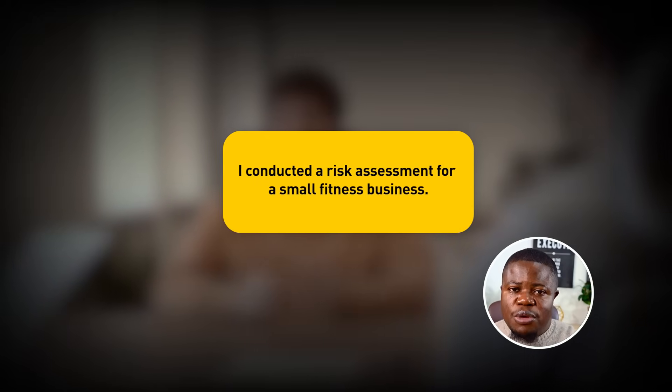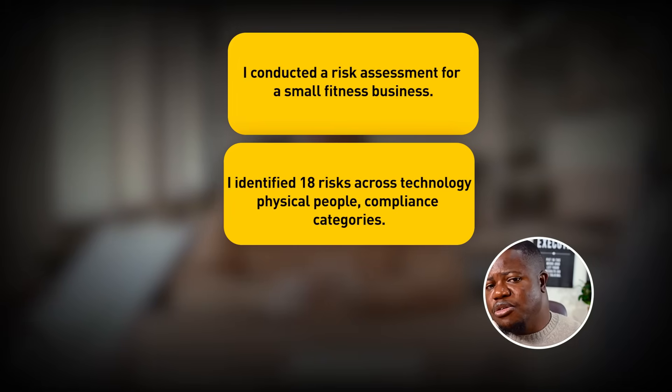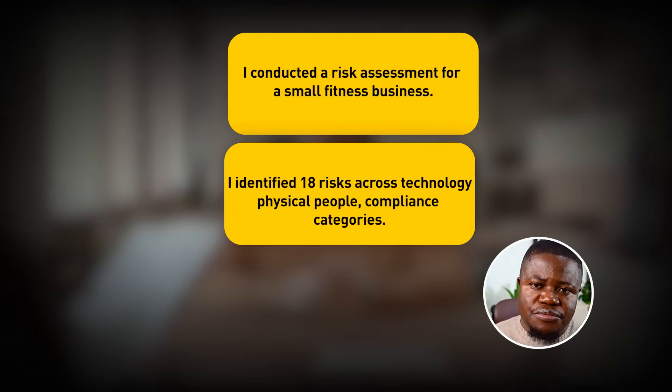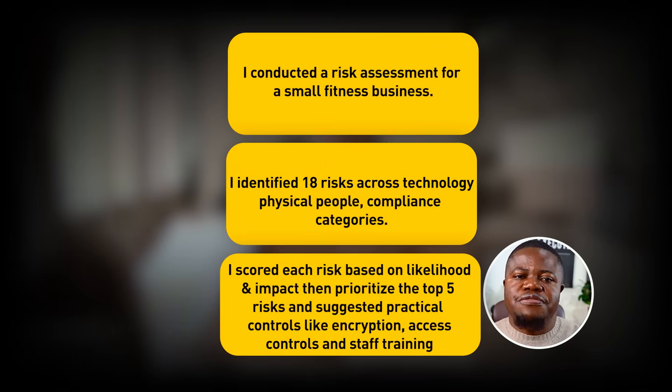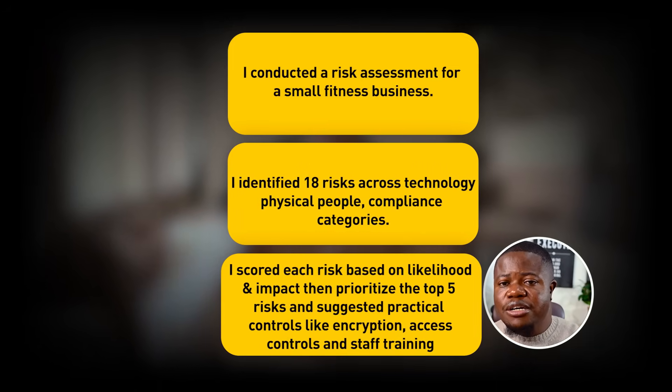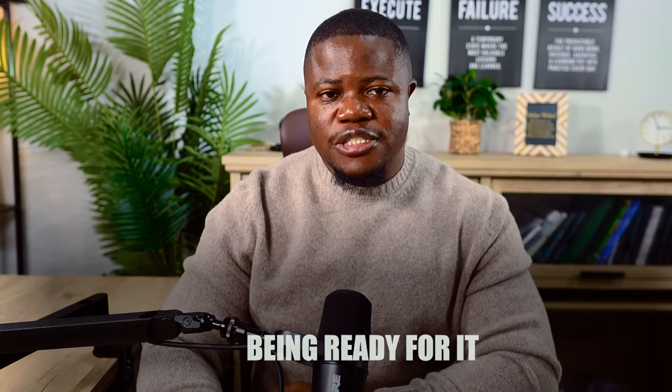What have you learned? How to identify risks, how to prioritize what matters most, and how to think about solutions. In interviews, say: 'I conducted a risk assessment for a small fitness business. I identified 18 risks across technology, physical, people, and compliance categories. I scored each risk based on likelihood and impact, then prioritized the top five risks and suggested practical controls like encryption, access controls, and staff training.' This shows you understand risk thinking, which is the core of GRC.